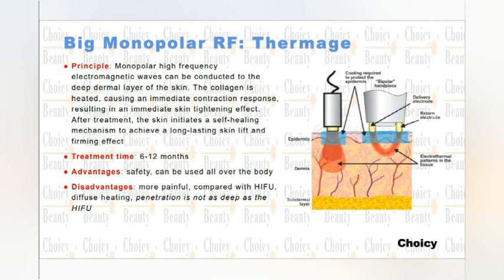The advantage is it's very safe and it can be used for the whole body. Compared with HIFU, this focused heating penetration is not as deep as HIFU — those are the disadvantages — but the result is very nice, just like a thermal machine.